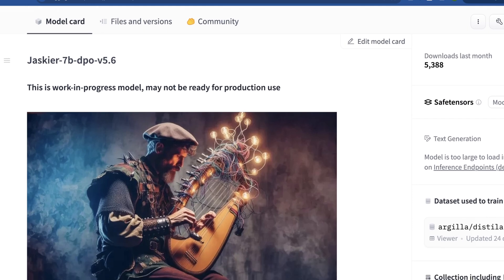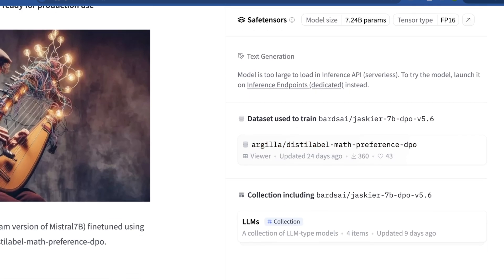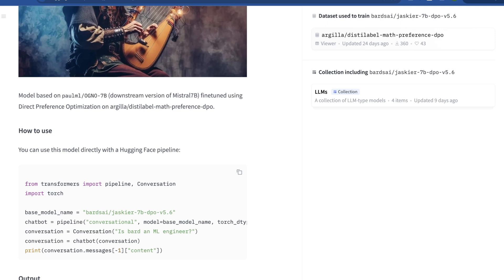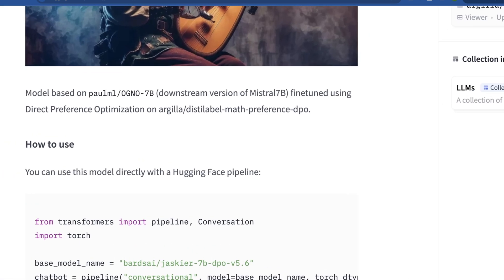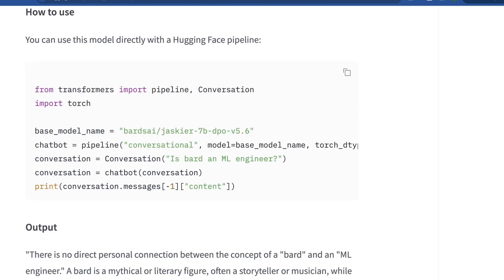So what actually is this model? They say it's a work in progress and isn't ready for production use. Granted, after the massive fumbling of Gemini 1.5, the definition of what production use means is kind of up in the air. This is a DPO-tuned model initially based on Paul ML OG and O7B, which was just a downstream version of Mistral 7B, fine-tuned using direct preference optimization, or DPO, with Argyla and the still-label math preference DPO. This isn't just a coding model or a math model — it's still meant to be a generally capable model, just with more focus and a direct relation to the DPO that was applied.